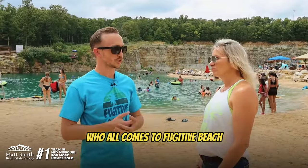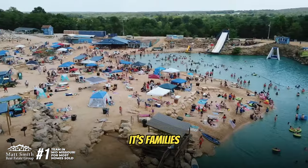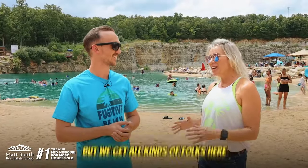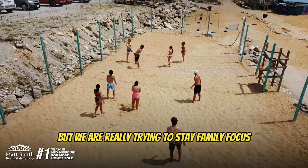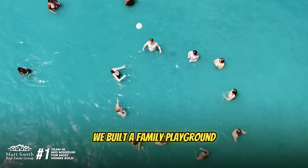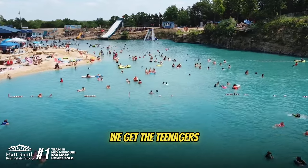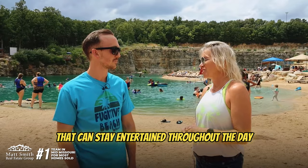Who all comes to Fugitive Beach? I'm amazed at the type of people that actually wind up finding us. It's families — I actually met a gal yesterday from Florida, strangely enough. We get all kinds of folks here, but we are really trying to stay family focused and we've done a great job of doing that. We built a family playground and we have family games, so we get young kids, we get teenagers — we have things for everybody to stay entertained throughout the day.